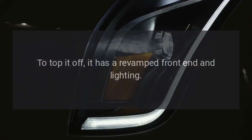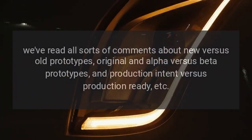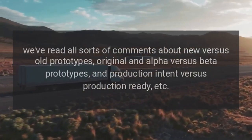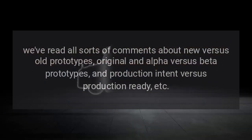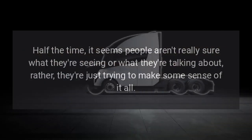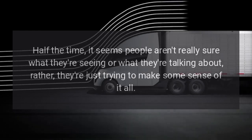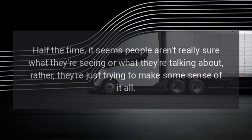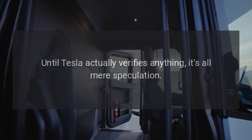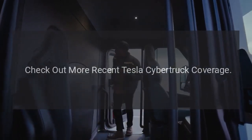To top it off, it has a revamped front-end and lighting. We've read all sorts of comments about new versus old prototypes, original and alpha versus beta prototypes, and production intent versus production ready. Half the time, it seems people aren't really sure what they're seeing or what they're talking about — they're just trying to make some sense of it all. Until Tesla actually verifies anything, it's all mere speculation.